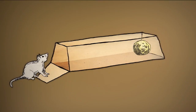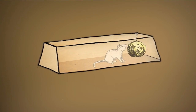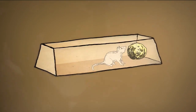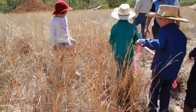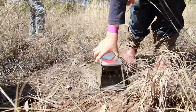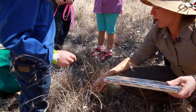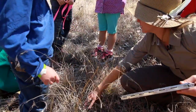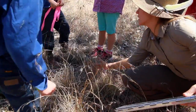When the animal crawls inside in search of the sweet-smelling snack, the door closes and traps it inside. Box traps are designed to catch animals without hurting them. Finding the right spot for a trap is important — it has to be placed somewhere an animal is likely to wander past. This is a great spot to set a trap, placed either in the runway or alongside the log.